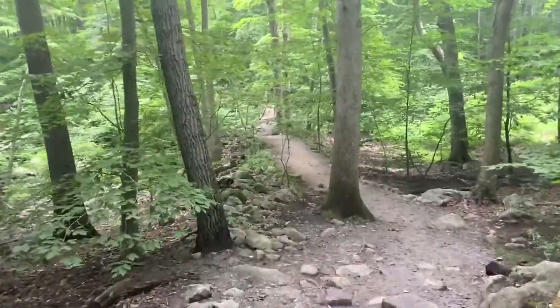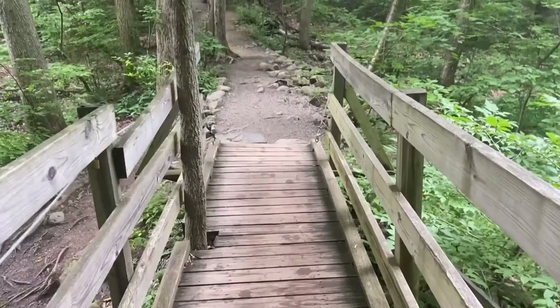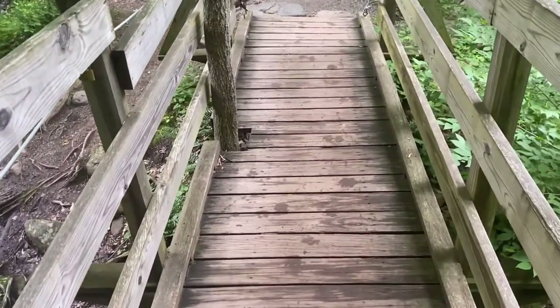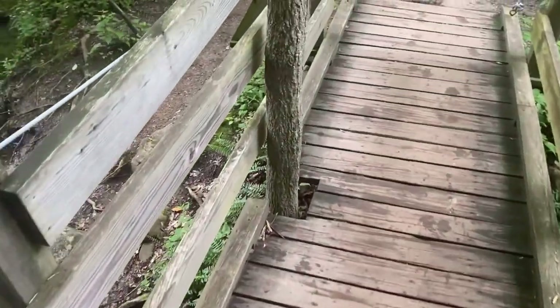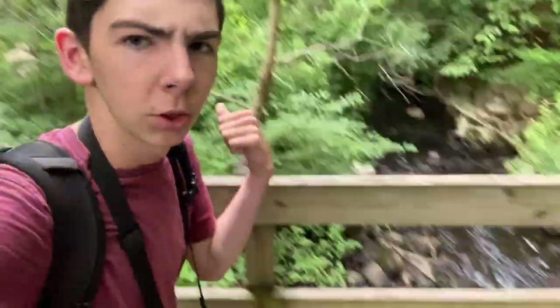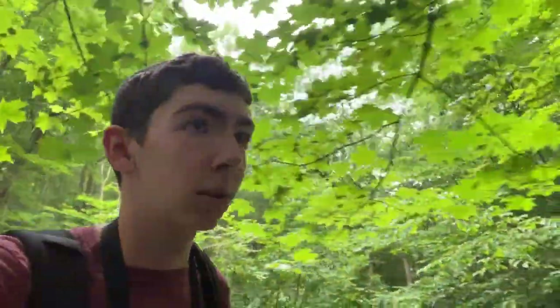Oh look, a little bridge — that should be cool. The most interesting thing about this bridge is that it protects that little tree right there, which is cool. The view is just the river with a bit of clearing, nothing too interesting to photograph, so let's keep going.